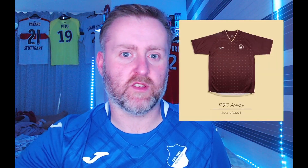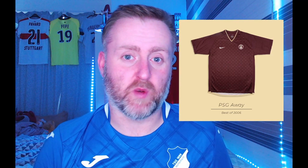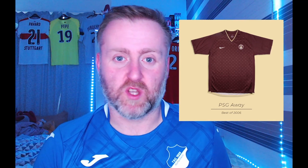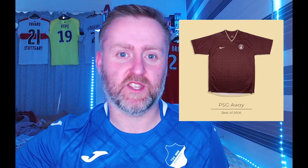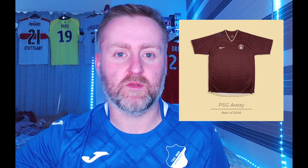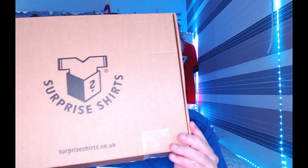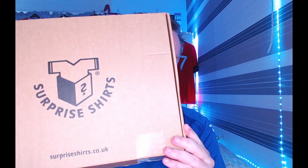Only this week I managed to sell the PSG Louis Vuitton shirt — the one to my left. I got £120 for it on eBay and I think I bought it for £10 at Parkhead Forge in Glasgow. That sale made me go and buy the Hoffenheim shirt, and then I bought one of these — a surprise shirt box from surpriseshirts.co.uk, paid for by my own money. This is not an ad. I thought I'd come on camera and open it in front of you guys, and then we've got something special at the end. Let's go.